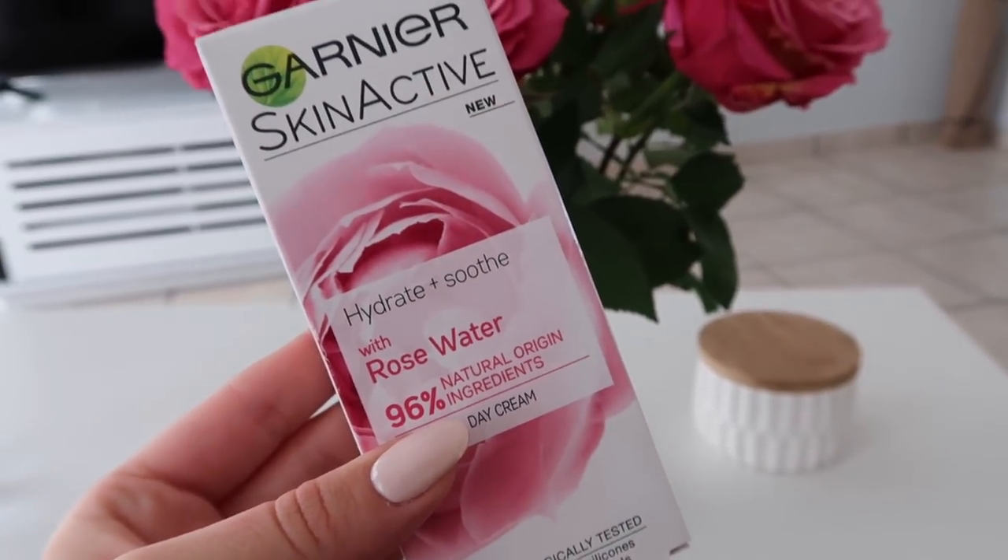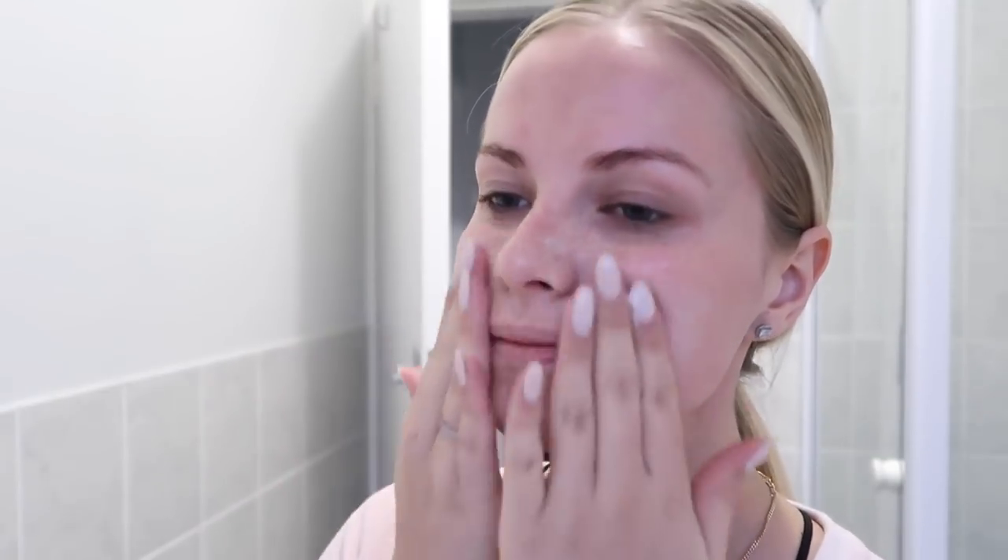Hyaluronic Acid can retain almost a thousand times its weight in water. When you apply it to your skin, it absorbs and attracts all the water, keeping your skin hydrated and plump. I'm using a little brush because it makes me feel like I'm at a spa. Then finally I'm going in with the Buffet Multi-Technology Peptide Serum — just patting everything in so I don't rub around the different products. To finish off my pamper skincare routine, I'm going in with the Garnier Skin Active Hydrate and Soothe Rose Water Botanical Day Cream.